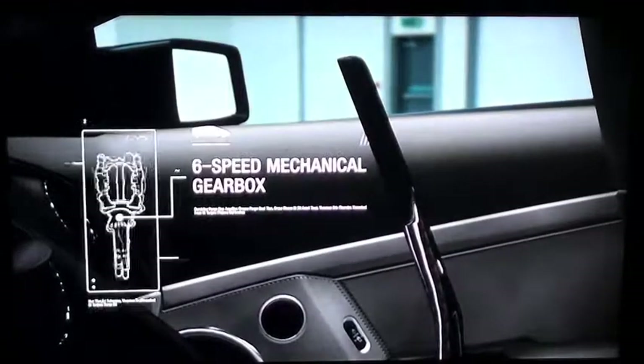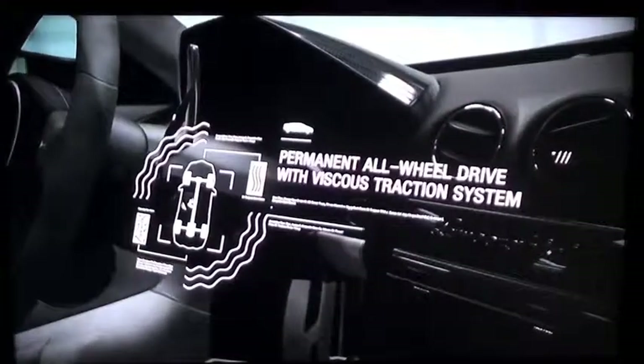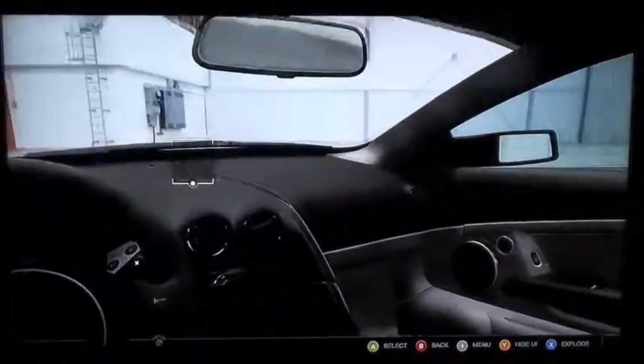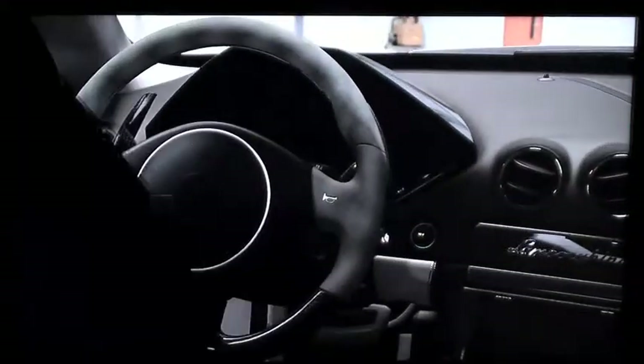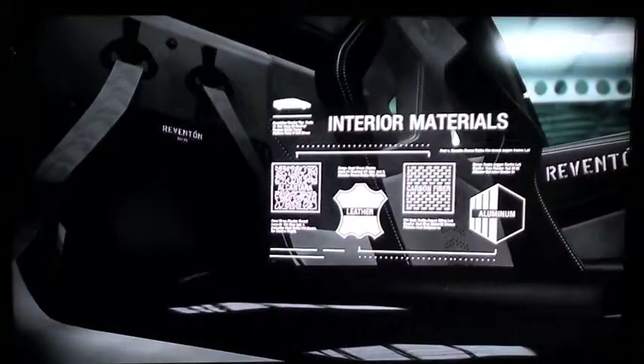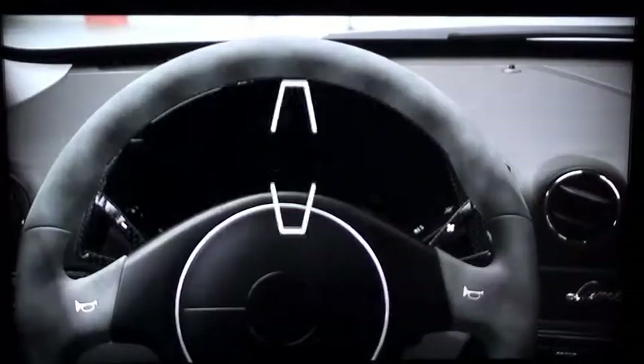The Reventón features a six-speed paddle shift transmission. Its all-business interior is alight with cockpit-inspired instrumentation, reinforcing its fighter jet influence. The fully digital display completely rethinks traditional dials and gauges.